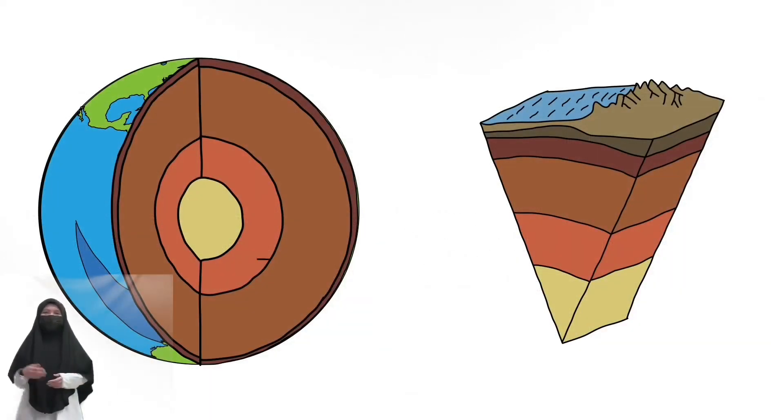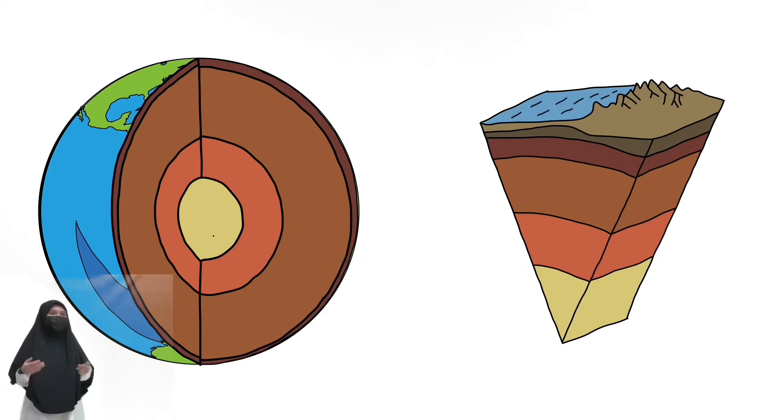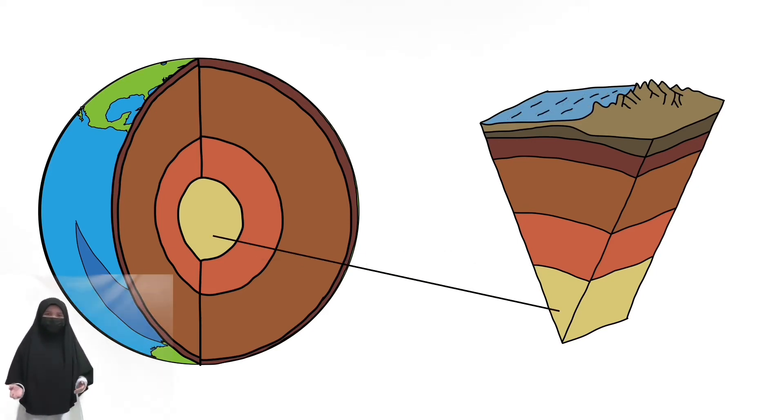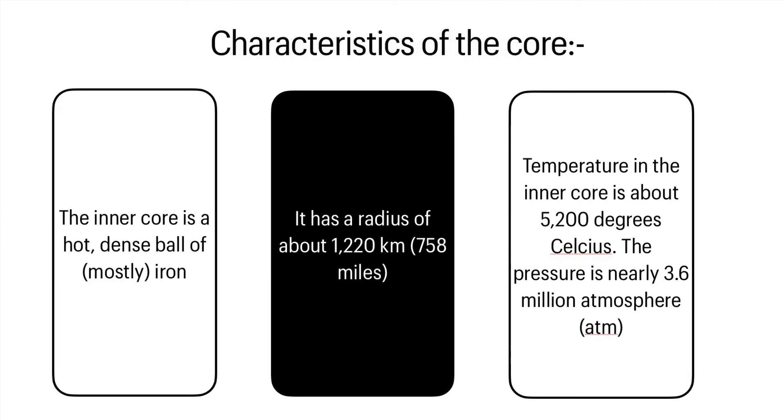Next, the third layer is the outer core and the last layer is the inner core. Some characteristics of the core: the inner core is a hot, dense ball of mostly iron. It has a radius of about 1,220 kilometers. The temperature in the inner core is about 5,200 degrees Celsius, and the pressure is nearly 3.6 million atmospheres.